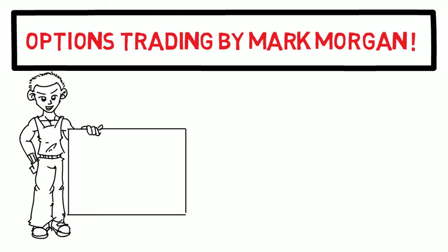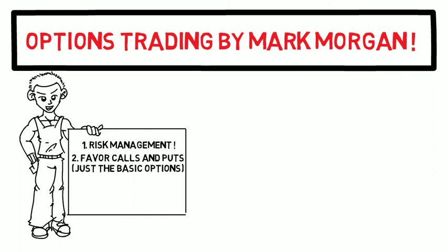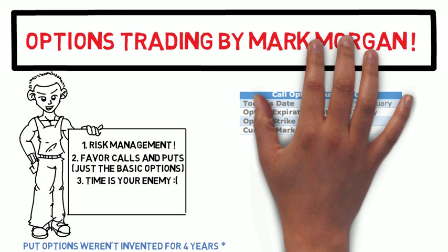One of the first things Morgan talks about is risk management, explaining that you should risk no more than five percent of your trading account — a standard rule in many books. He then discusses how people tend to favor call options, and that put options weren't actually allowed for another four years after the call option was first invented, illustrating how optimistic people are. He then explains that time is always working against you, and advises: decide how long you think it will take for a stock to move to a desired price, then double that amount of time.